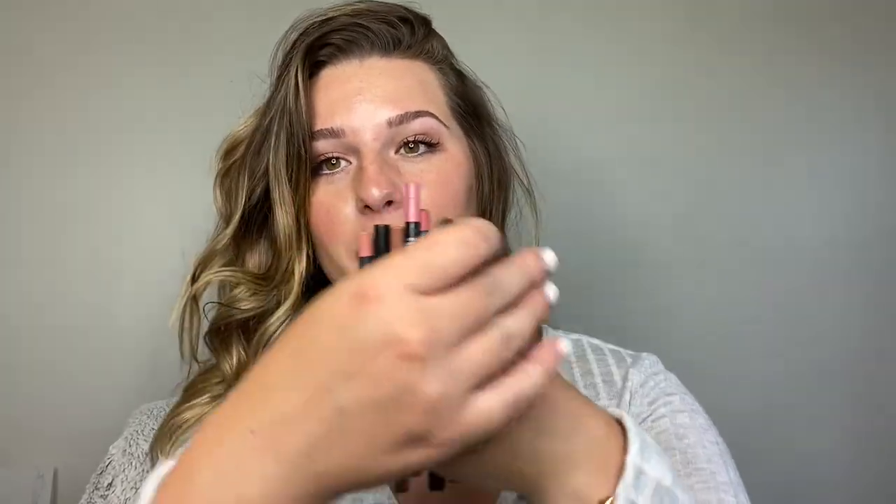So that's where I'm at with all my nude lip glosses, lipsticks, and lip liners. Thank you so much for watching and following along. I hope you found some of these helpful — whether you're looking for high-end or a dupe for something. Thanks so much for watching and I'll see you next time, bye!